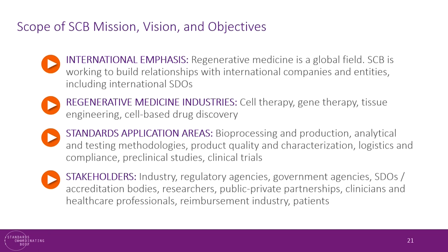Another key point: we plan to push these products out to the world and our community is international, so there has to be an international emphasis in our body. We do have international partners. Our stakeholders include industry, regulatory agencies, government agencies, and standards development organizations themselves. We also really encourage participation from clinicians, healthcare professionals, the reimbursement industry, and patients.